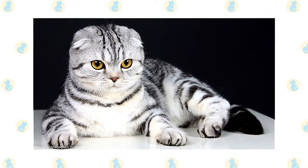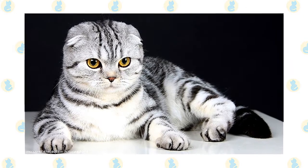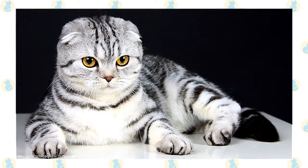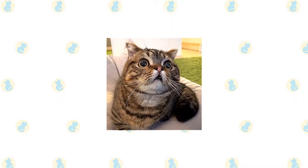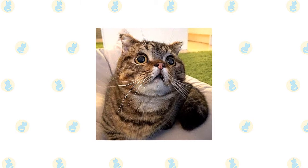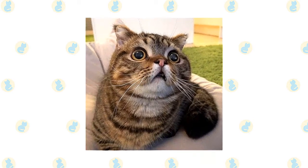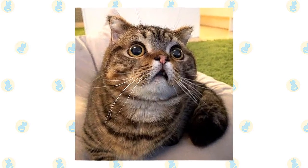Susie might have lived her life in obscurity had she not been noticed in 1961 by a shepherd named William Ross who had an interest in cats. When Susie had kittens with a local tom, Ross acquired one of them, a female he named Snooks. Snooks had kittens, and one male was bred to a British Shorthair. Thus began the development of what was first known as lop-eared cats, later as Scottish Folds — a nod to their country of origin and their defining characteristic.